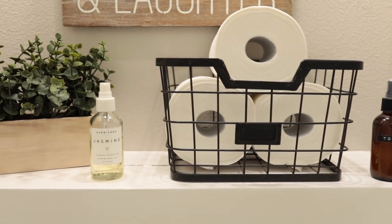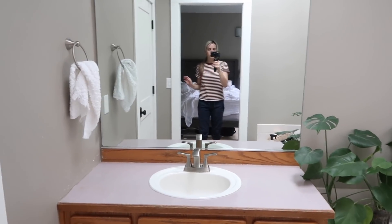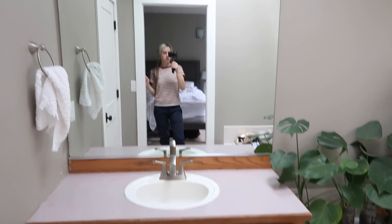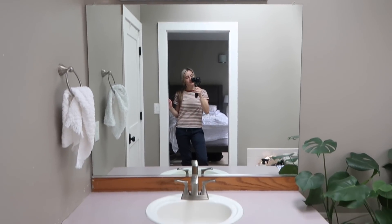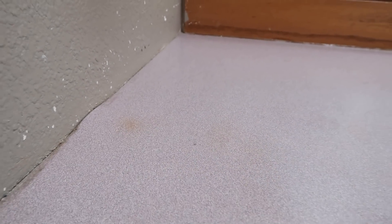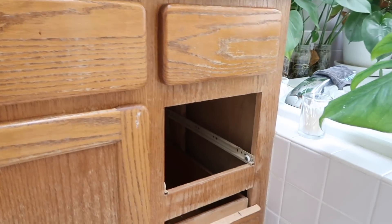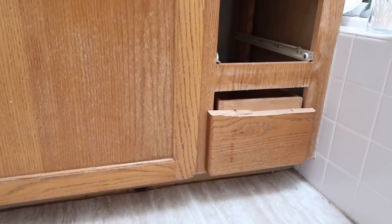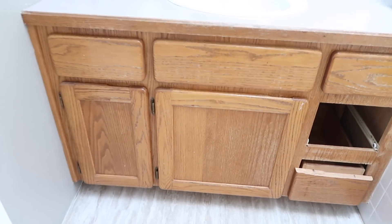Each of these mega rolls equates to four regular rolls, so we are stocked. Without further ado, let me get you into the before so you'll fully appreciate where we started and see how far we've come. I wanted to give you a good close-up look at what we were starting out with. There was a broken drawer front, a missing drawer — everything had seen some hard days, and that was one of the first things we tackled.